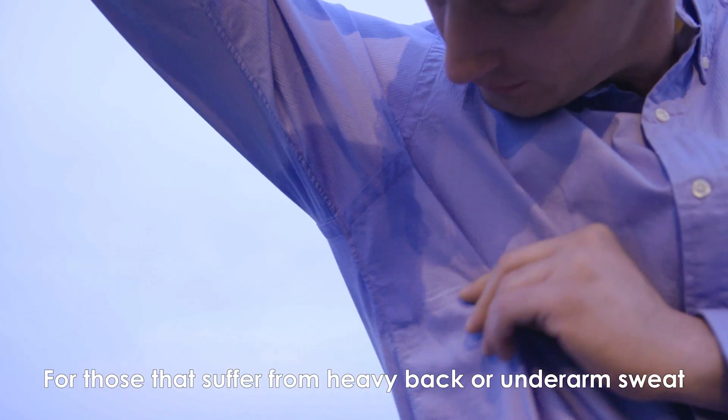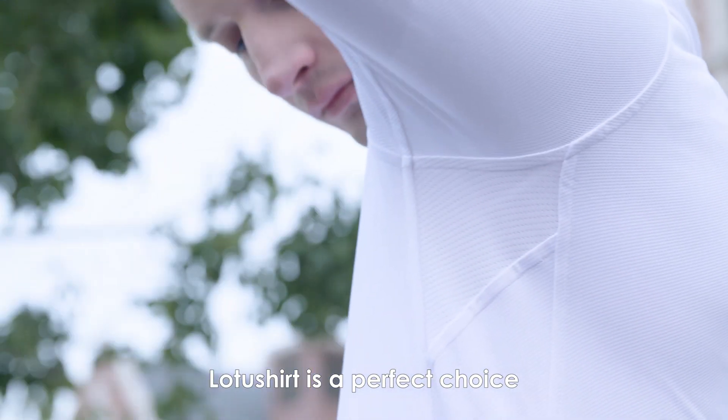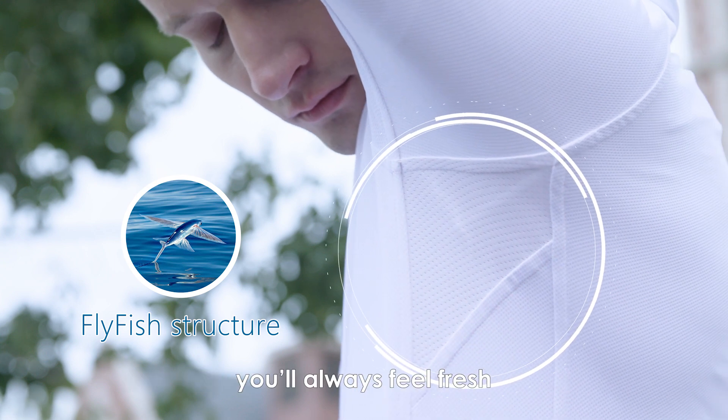For those that suffer from heavy back or underarm sweat, Lotus Shirt is a perfect choice. And with our shirt's special fly fish structure, you'll always feel fresh.